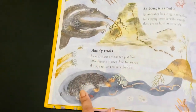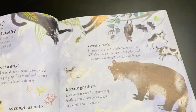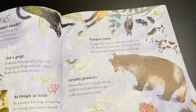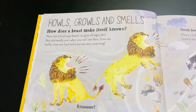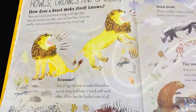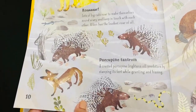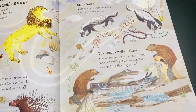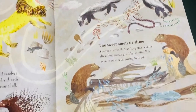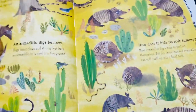You can see every animal's unique feature shown in the pictures. This section is about howls and growls and smell — how the lion roars, the porcupine's tantrum, the smell of slime from the beaver, and how the armadillo screams.